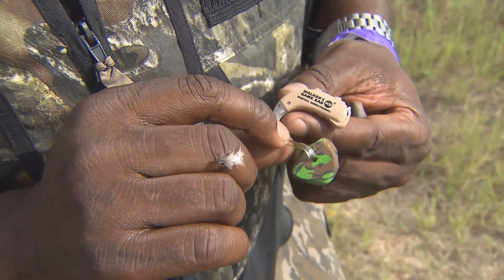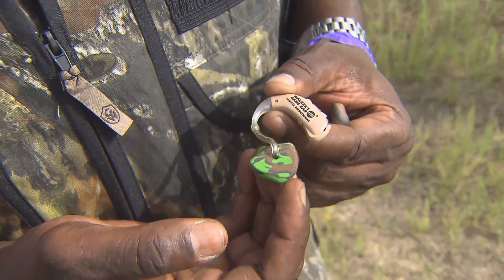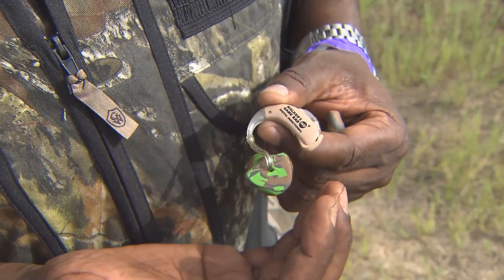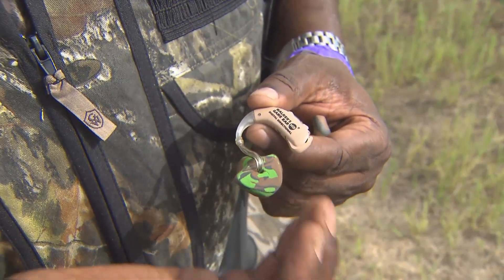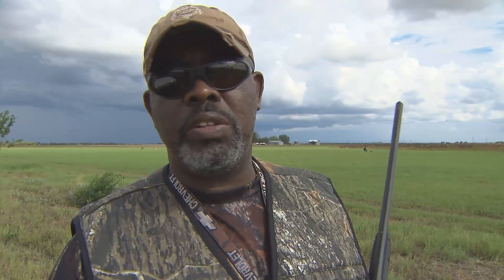This is a Walker's Game Ear high-definition digital behind-the-ear unit. I have a custom mode for my ear. This behind-the-ear unit, for anything that's over a certain decibel level when you're shooting, compresses and protects your hearing. You hear hundreds of shots out here, and yourself, you're also shooting.